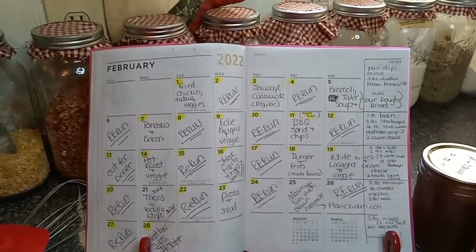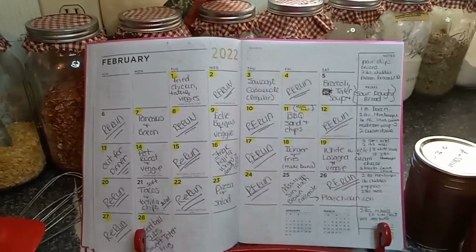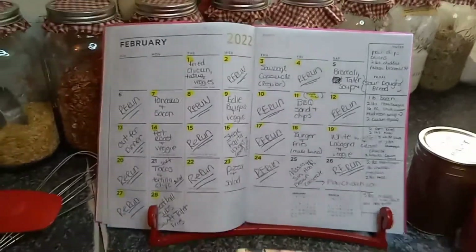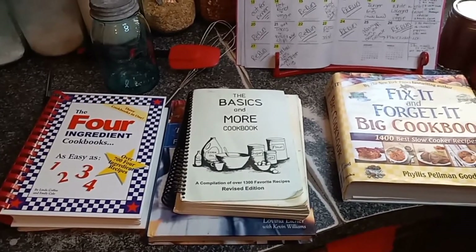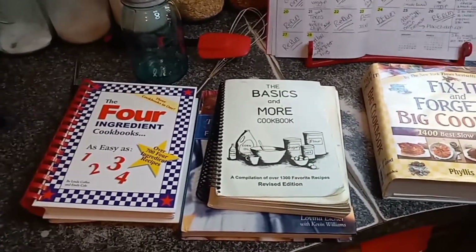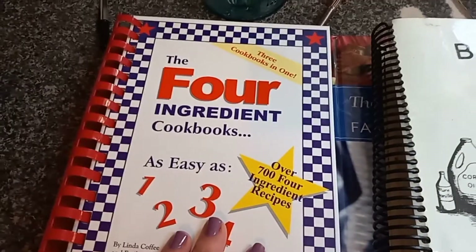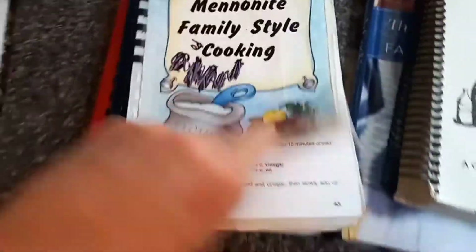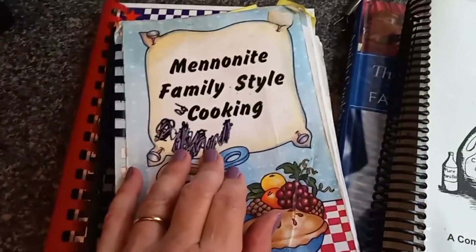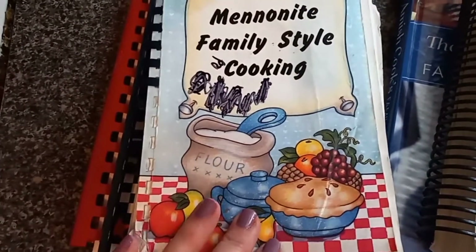My goal is to have at least one new recipe every single week for the month of February. I'm going to be pulling these recipes mainly from my cookbooks because they're sadly unused, and there's nothing worse than a book that has not been opened or read. This four-ingredient cookbook I got probably three or four years ago at a book sale for about 50 cents — and I've not used it. The title caught my eye, but it just sat on the shelf.